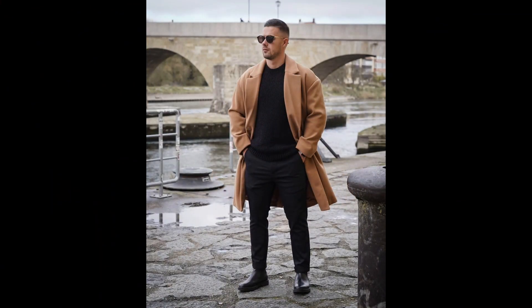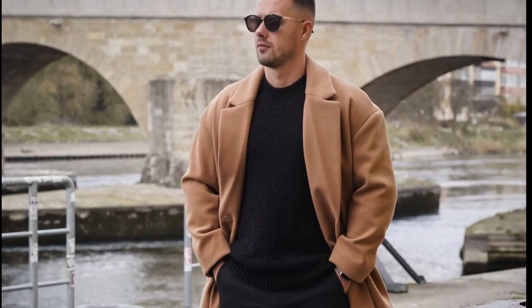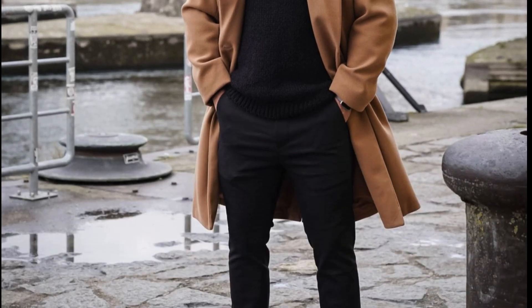For the next outfit, you can try a black sweater layered with a tan coat with black chinos and black chelsea boots.